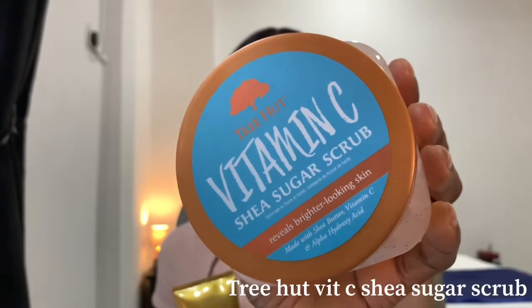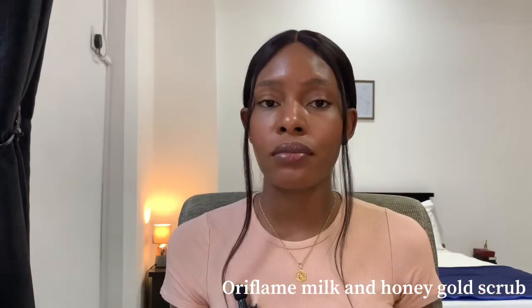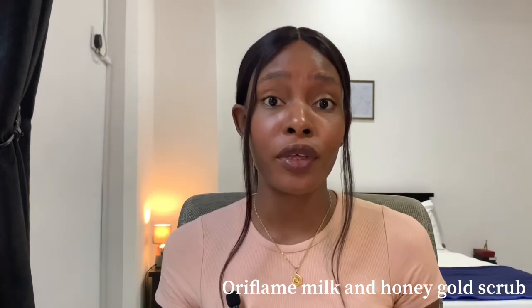Today I'm going to be talking about this product first — it is called the Vitamin C Shea Sugar Scrub — and I'm also going to be talking about this product, the Oriflame Milk and Honey Gold Body Scrub, or polish, whatever you want to call it.